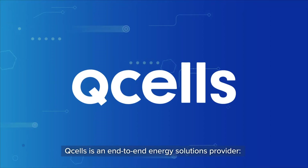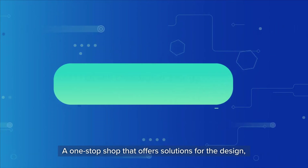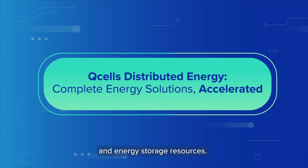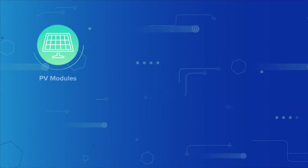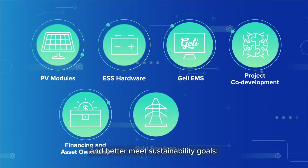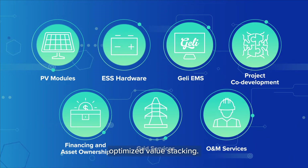QCELLS is an end-to-end energy solutions provider, a one-stop shop that offers solutions for the design, financing, deployment, and operation of solar and energy storage resources. With our solutions, businesses and governments not only manage energy costs and better meet sustainability goals, they also benefit from optimized value stacking.